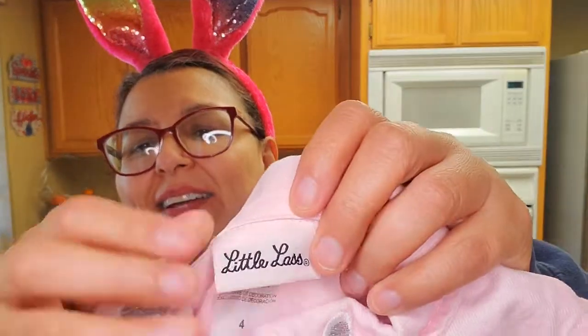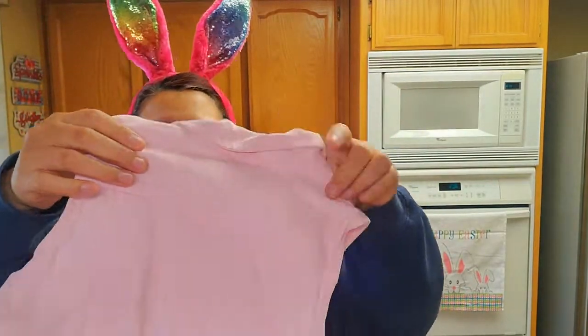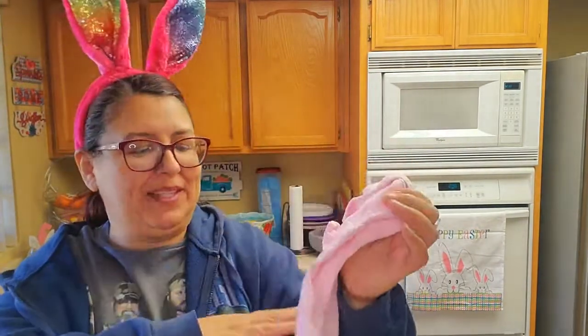I got this for my little Trinity — I thought it was so cute. It's a little jean vest for her. This one was a size 4, though it doesn't look like a size 4, and it was only a dollar. So that's cute.